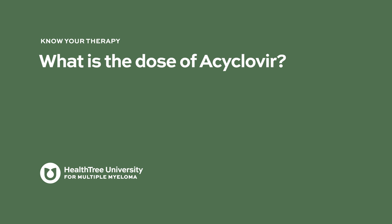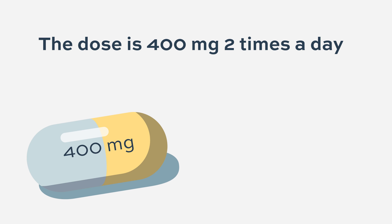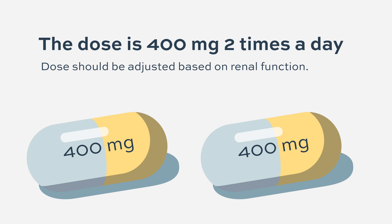What is the dose of acyclovir? The standard prophylaxis dose is 400mg twice daily. However, the dose needs to be adjusted for renal function — if there is any renal dysfunction, the dose needs to be lowered.